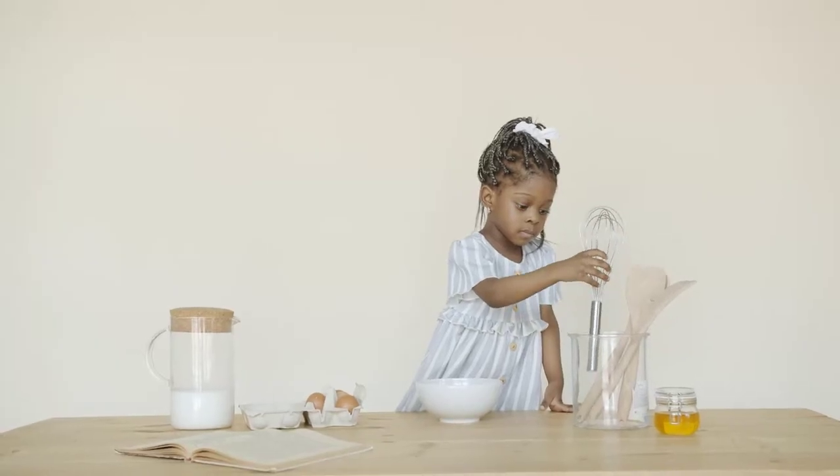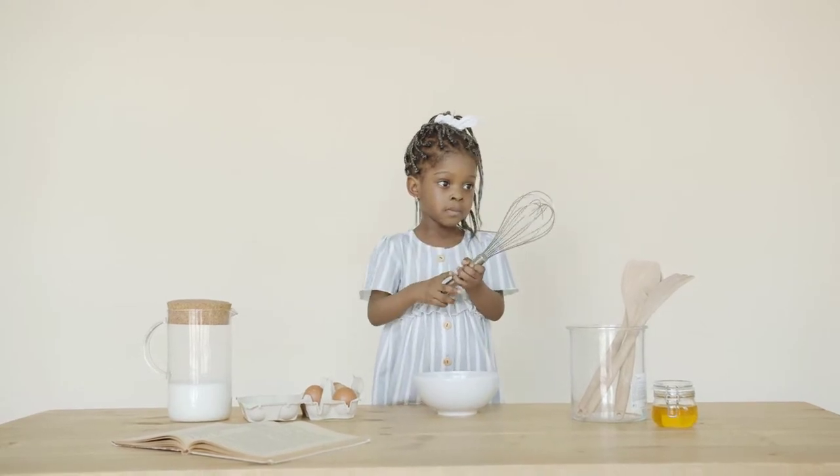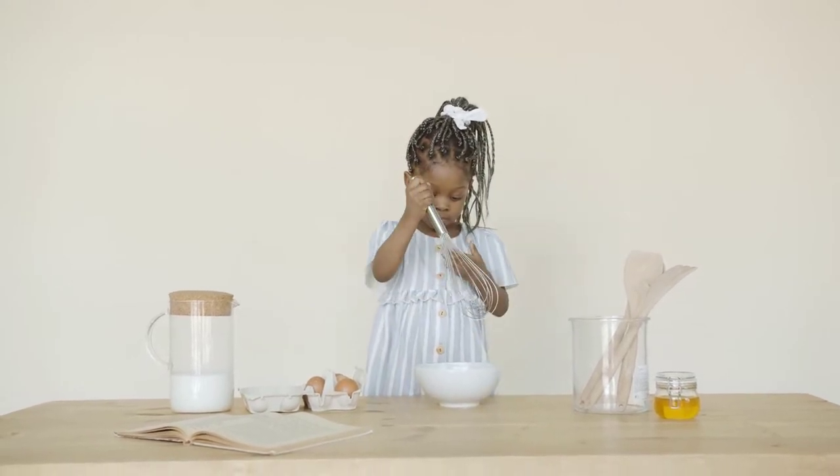Kitchen utensils are the most important and play a very vital role in our daily cooking purposes. That's why while purchasing any kitchen tools there are some points that we need to keep in mind.